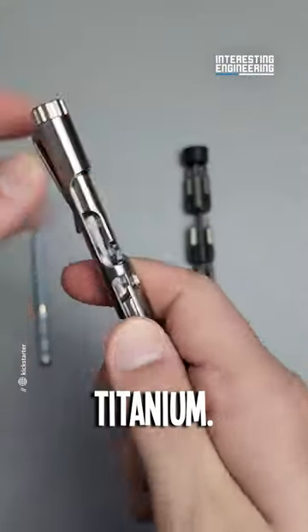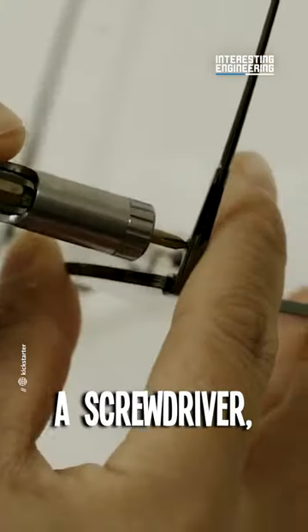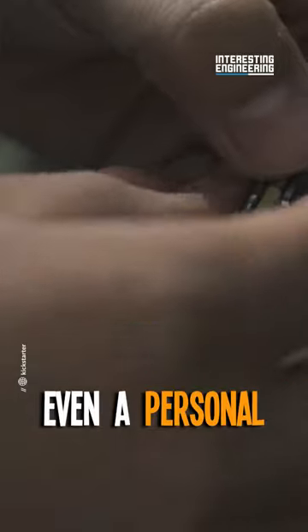Crafted from rugged titanium, it's not only lightweight and sturdy, but also transforms into a screwdriver, a box opener, even a personal defense tool.